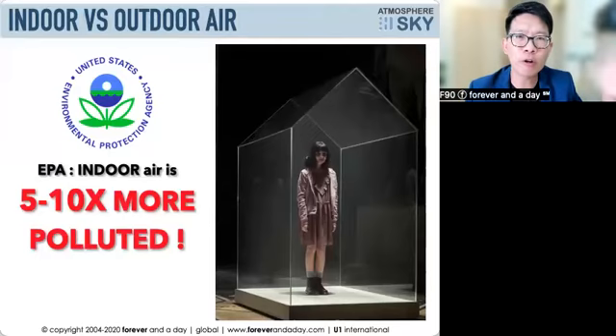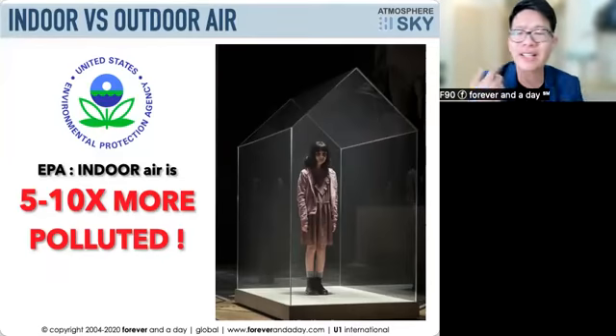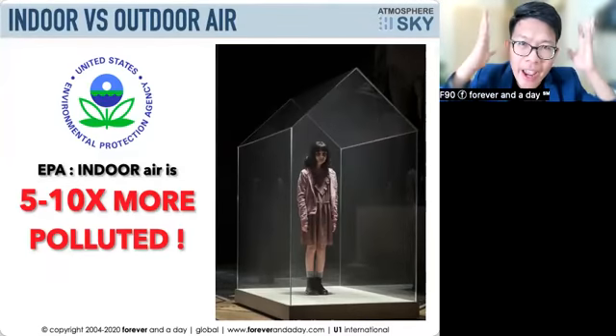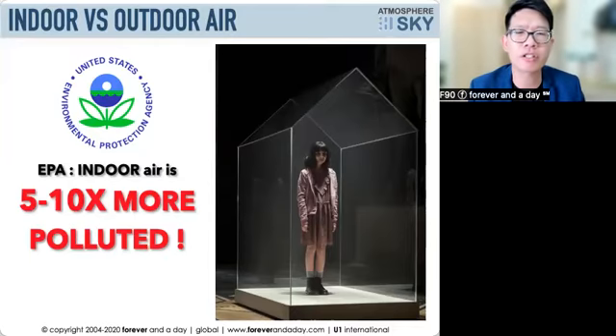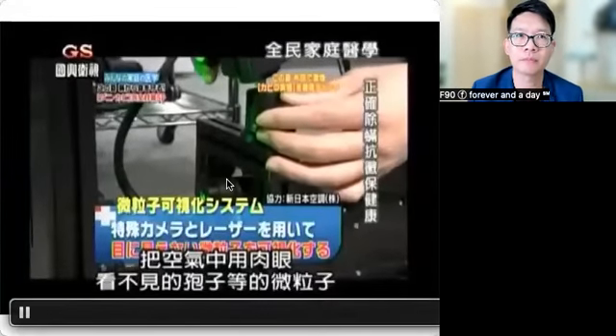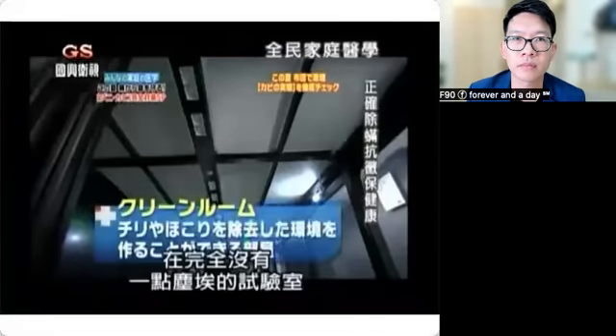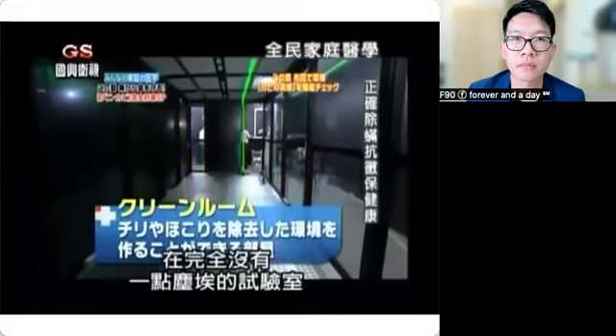Why is that? Outdoors, the airflow is there — the wind can blow, dust and bacteria can fly away. But indoors, once dust comes in, you seldom see it going out. Inside the house, the air is very stale. Bacteria and viruses come into the house, and when we go out, a lot of things stick to our clothes, body, and hair — and when we go home, we bring all that contamination back inside.